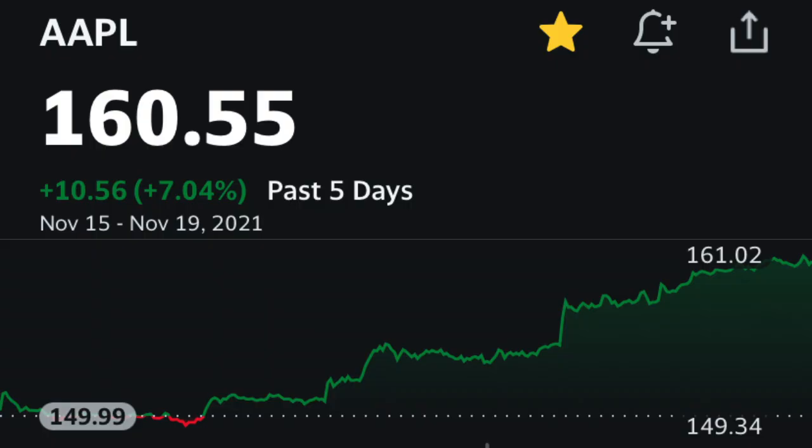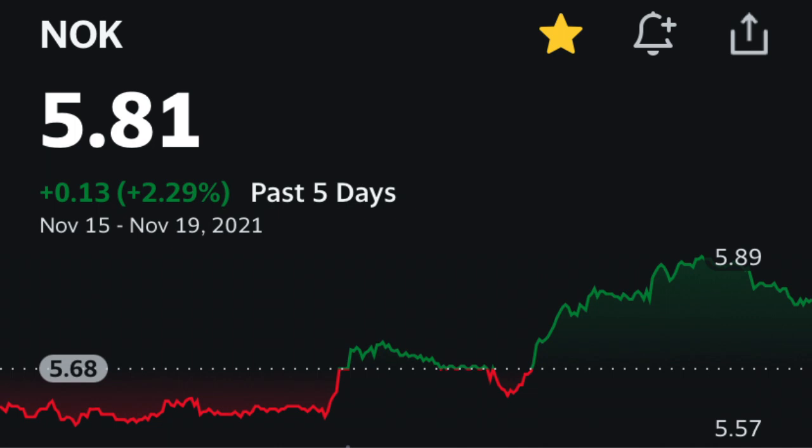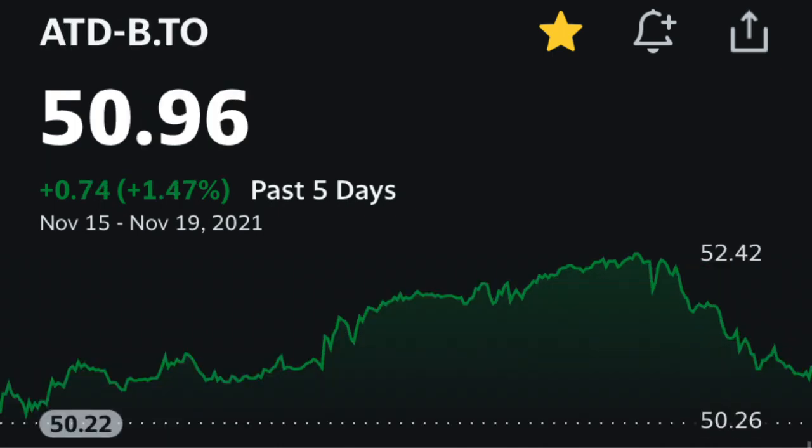The three best performing stocks for me this week are Apple with a 7.04% market gain, Nokia with a 2.29% market gain, and Alimentation Couche-Tard with a 1.47% market gain.